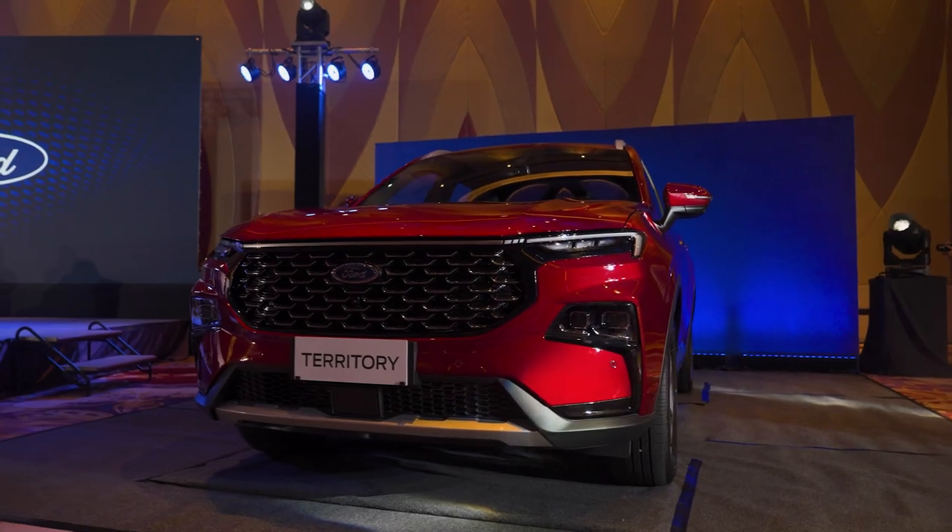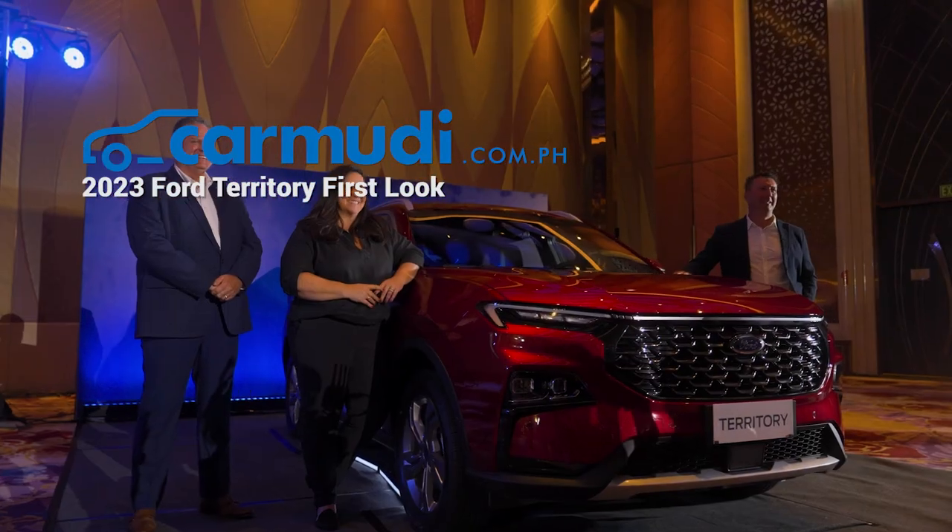Some three years later, the second-generation Ford Territory was born. Good day guys, Fort Manani of Karmudi Philippines. And we're here now at Okada Manila to check out the latest generation Ford Territory.